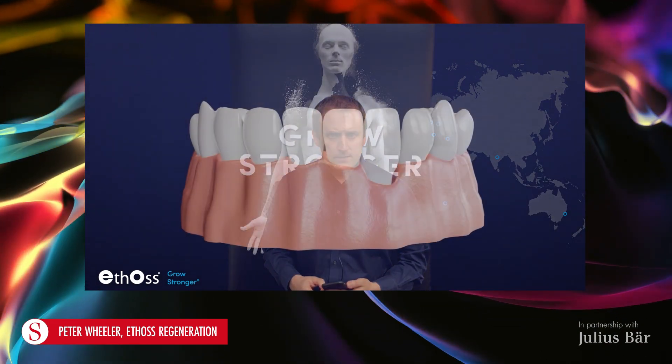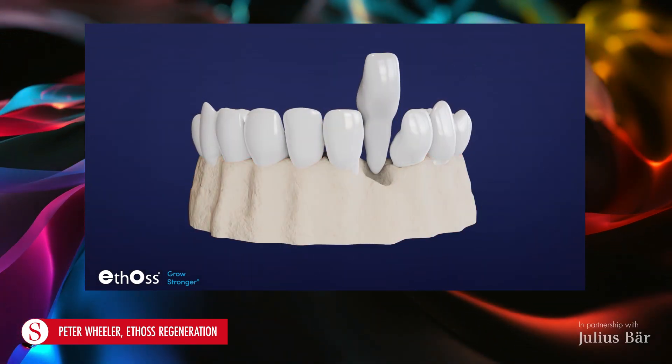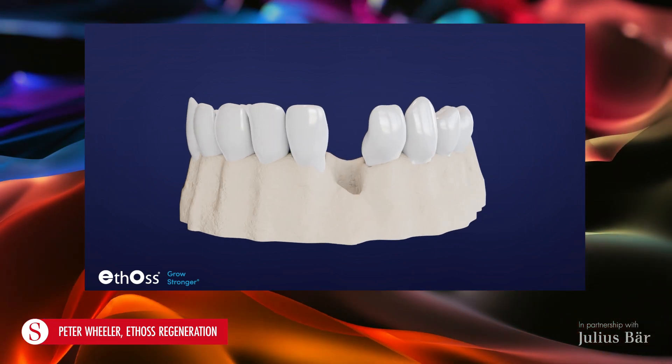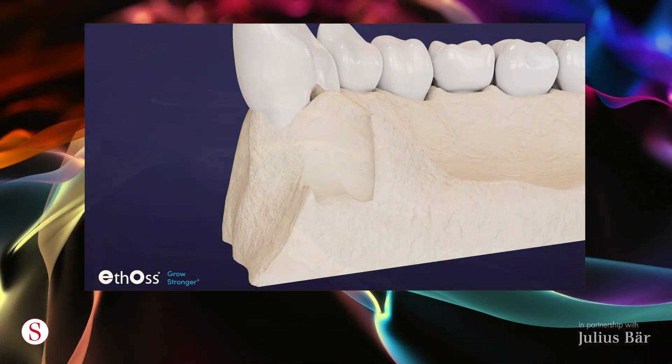Ethos is a bone grafting material used in dental surgery, usually around the placement of dental implants where the patient is missing bone that needs to be regenerated to get a secure fixture for the implant. The material was developed by a dentist, Dr. Peter Fairburn, who has been using grafting materials for over 20 years in his practice, so had a very good grasp of what the material needed to do to make things easier for the dentist and give the best patient outcome.